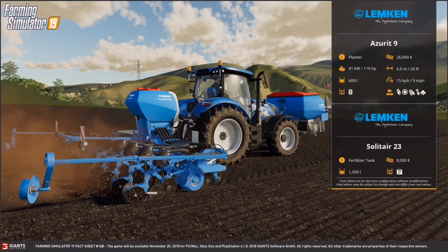Here we have the Limpkin Azurit 9. This is a planter. It costs 26,000 euros and requires 110 horsepower. It has a working width of 6 meters or 20 feet, can hold 600,000 liters of seed, and the working speed is 9 miles per hour. In the front there it has a Limpkin Solitaire 23 — it's a fertilizer tank that costs 8,000 euros and can hold 1,500 liters of fertilizer.